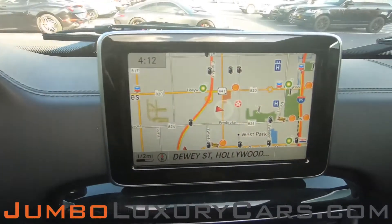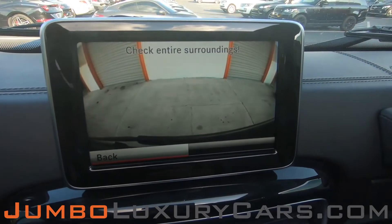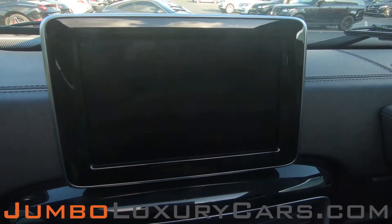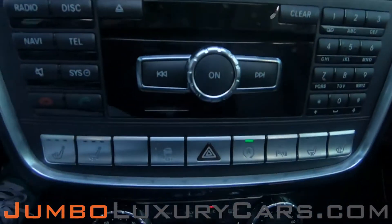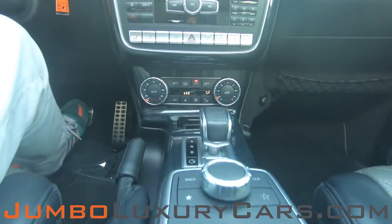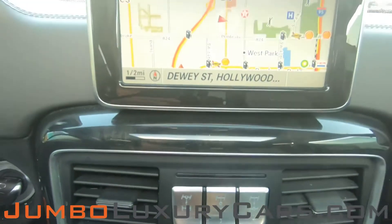This vehicle comes equipped with navigation and also a back-up camera. All media buttons and AC buttons are in excellent condition. Overall, the interior is in excellent condition.